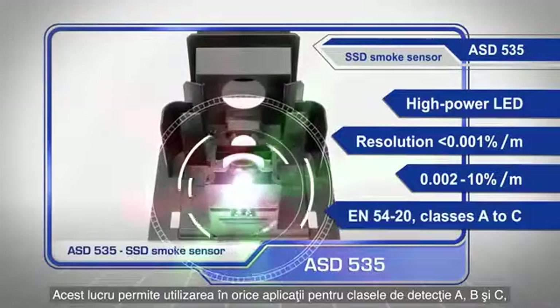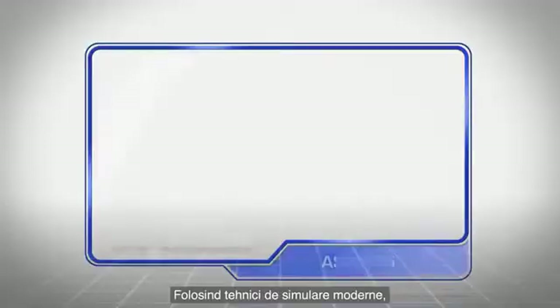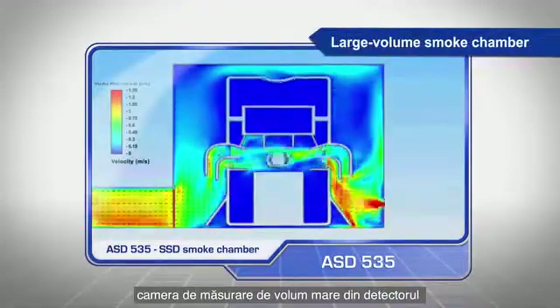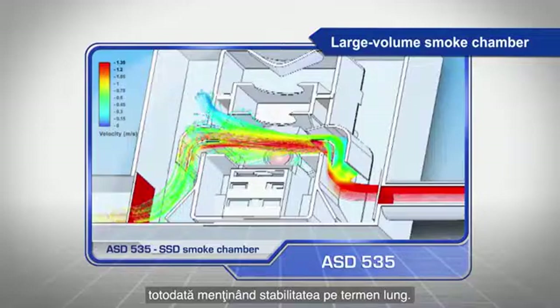It can be used in applications in classes A to C according to EN54-20. Using state-of-the-art simulation technologies, the large volume smoke chamber on the SSD smoke sensor is designed to achieve the highest possible sensitivity whilst maintaining long-term stability.